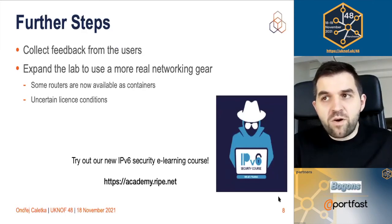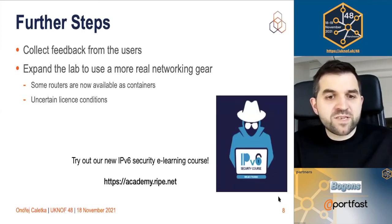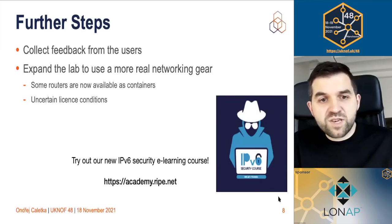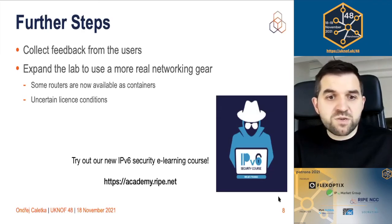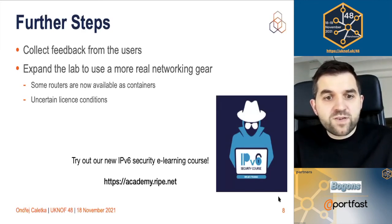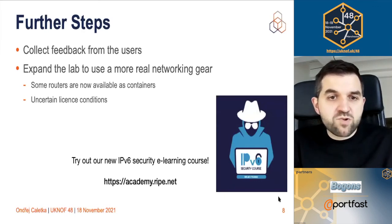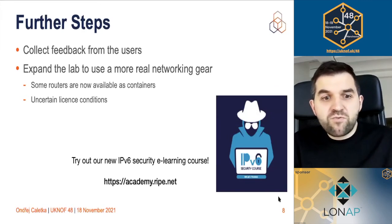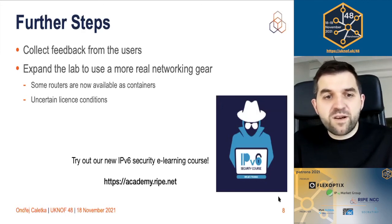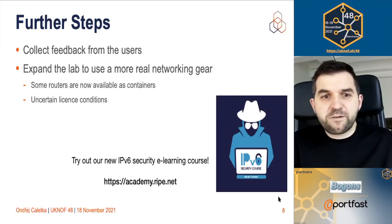That's basically where we are now. I'd like to invite you to try our new IPv6 security e-learning course and the labs. We are still collecting feedback from users to see whether they are satisfied and what issues exist with running labs like this — it's still more or less an experiment to see if this is a viable way forward. My opinion is that yes, it seems to be the way forward, but future labs and e-learnings will probably need more real networking gear than just Linux servers. I'm now investigating how to plug in some routers — there are routers available as containers, so that should be straightforward. However, license agreements can be an issue, since something free to use is not necessarily free to redistribute.